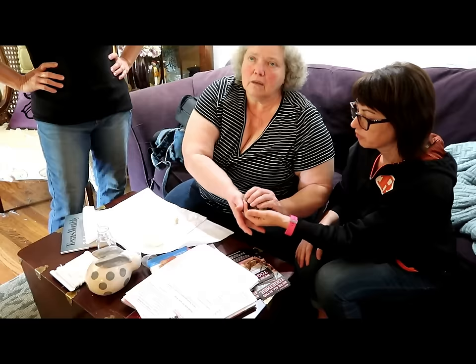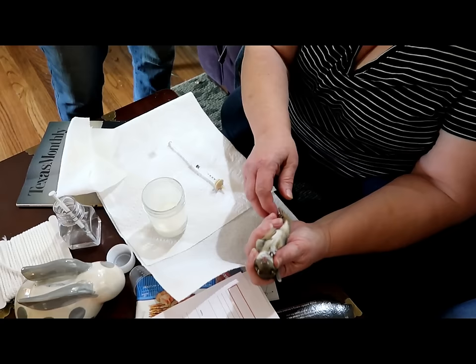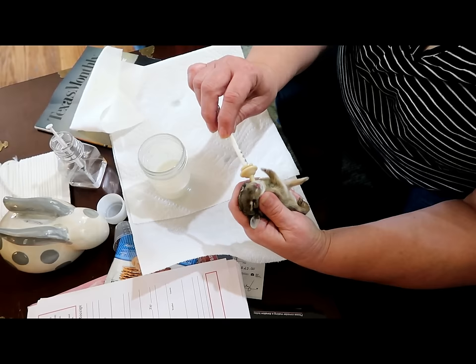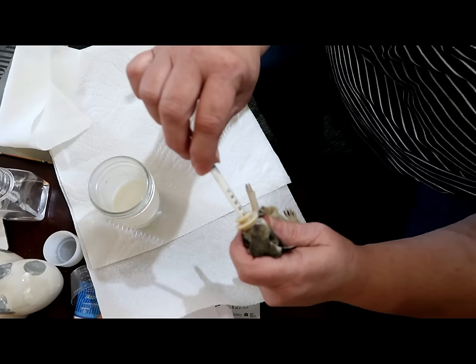The milk needs to be warm or warmer than body temperature. When their eyes are already open, they might fight you during feeding. You hold the head between your thumb and forefinger — firmly but not squeezing — turning so you can see his mouth. Then go in from the side of the mouth and give a little wiggle.